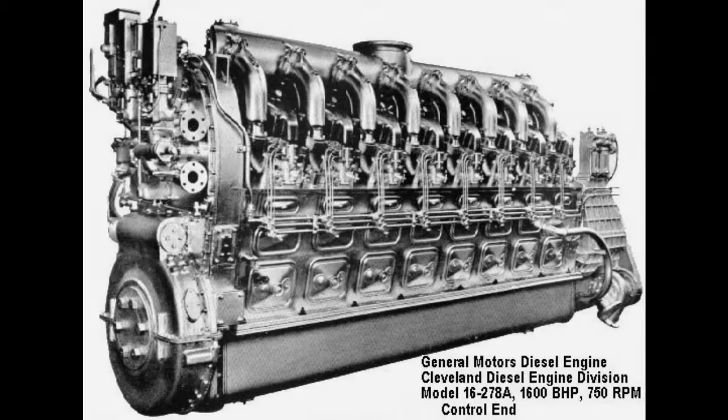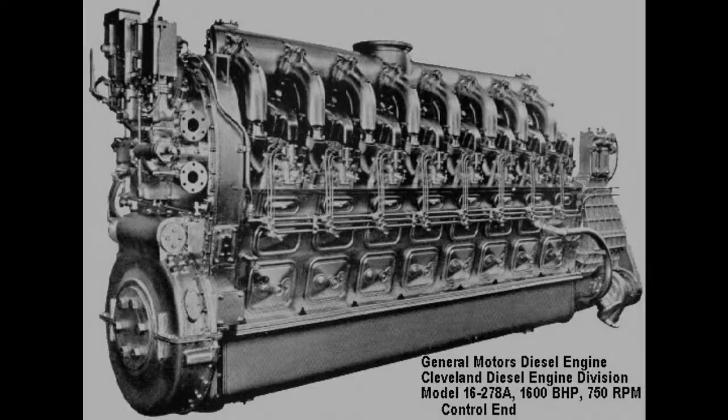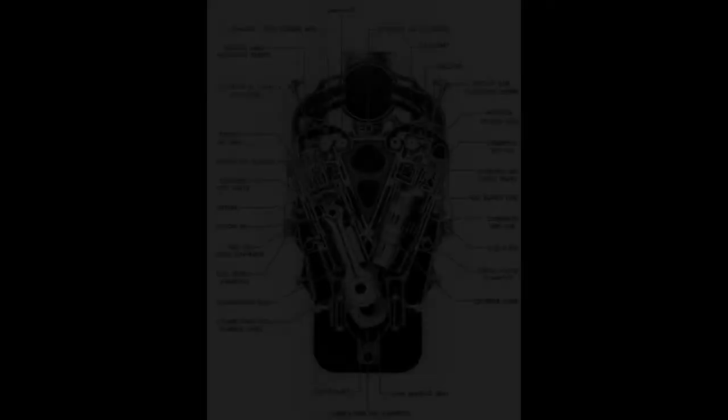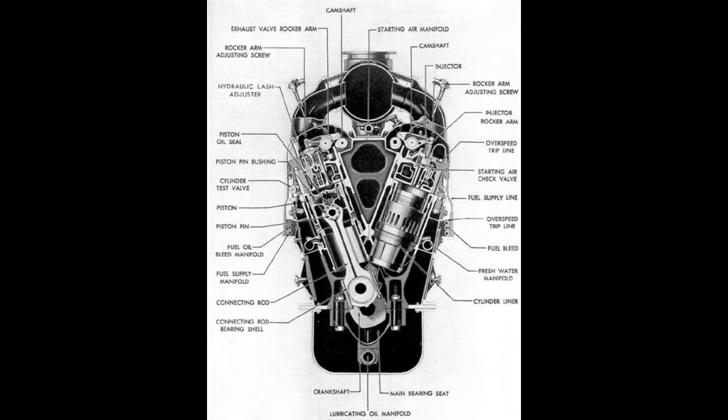Becuna uses the diesel-electric drive. The primary power source for this drive is four General Motors model 16-278A main diesel engines. These engines have 16 cylinders arranged in two banks of eight that are angled so that together they form a V-shape.